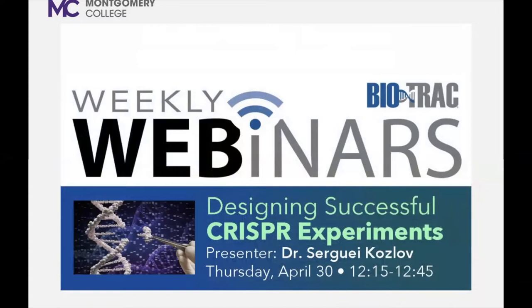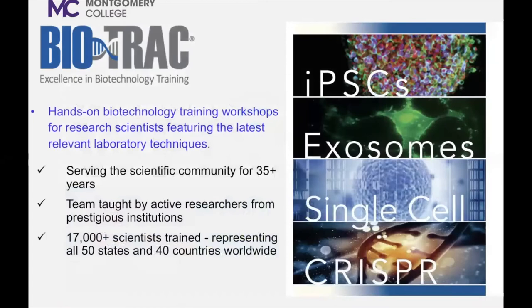Good afternoon. My name is Mark Nardone. I am director and co-founder of Biotrack. Welcome to our Thursday weekly webinar series. Biotrack offers hands-on training workshops for research scientists. These workshops, team-taught by active researchers, focus on the latest relevant techniques necessary for laboratory research. Originally based at the National Institutes of Health for 30 years, Biotrack is now located on the Montgomery College Germantown campus in the Bioscience Education Center and is open to the scientific community. Since the program's inception, we have provided hands-on training to over 17,000 scientists.